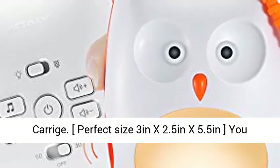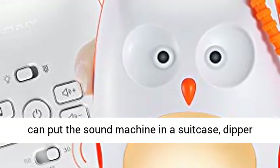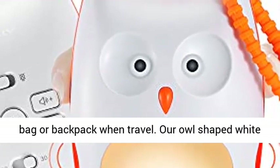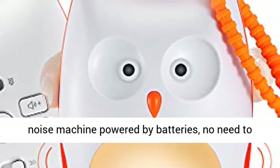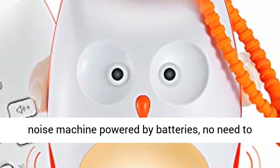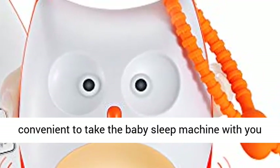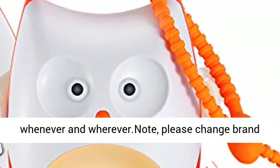Perfect size: 3 inches x 2.5 inches x 5.5 inches. You can put the sound machine in a suitcase, dip bag, backpack, or bag when travelling. The RL Shake White Noise Machine is powered by batteries, no need to search for a power source when going out. Super easy and convenient to take the baby sleep machine with you whenever and wherever.